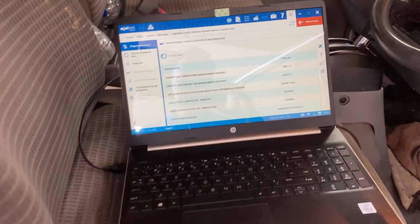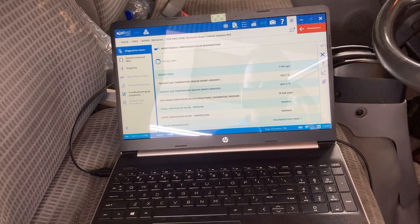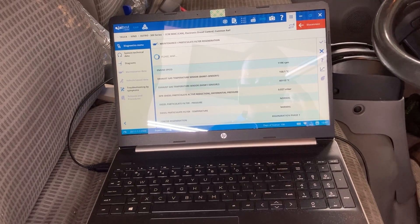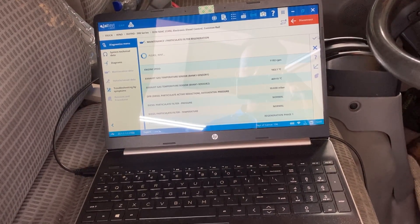So if you are interested in purchasing an Agile Test Truck Diagnostic Kit, feel free to contact us at www.cte-tt.com or simply Google Caribbean Tools and Equipment Ltd. Send us an email and we will be more than happy to help you get your Agile Test Kit.